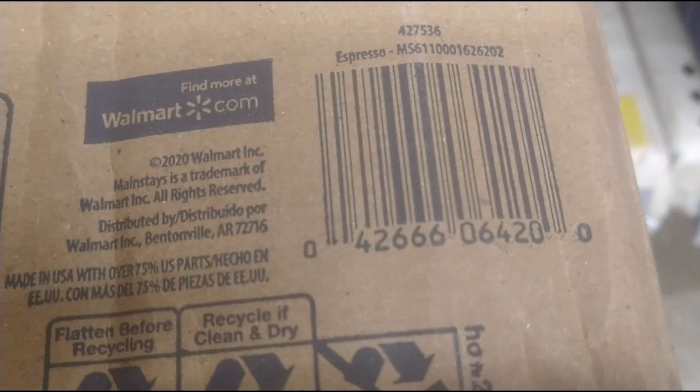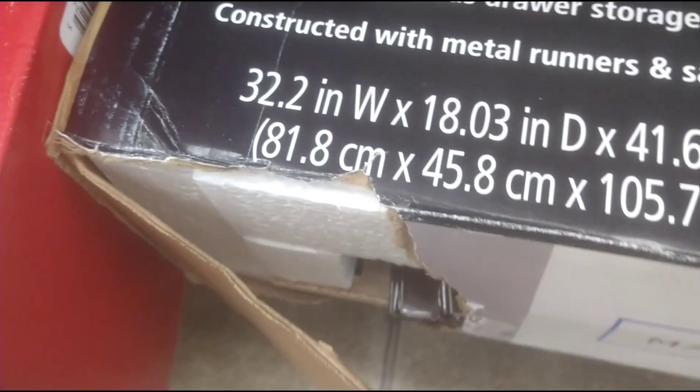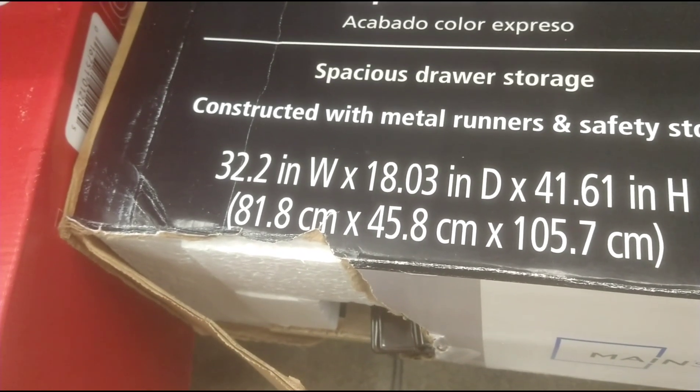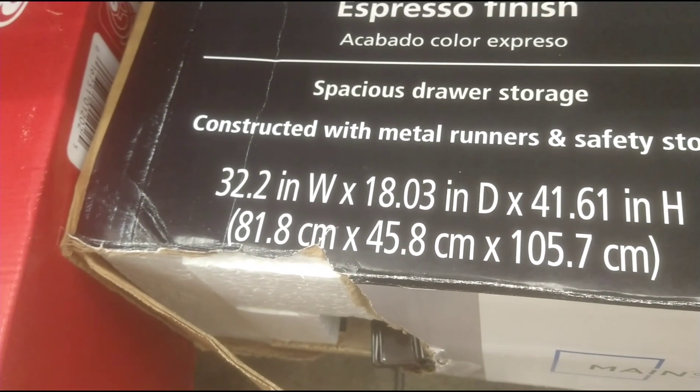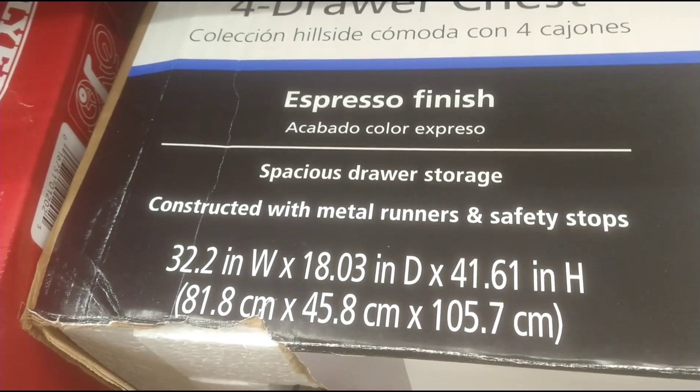There's a barcode right there for the chest. It's 32.2 inches wide by 18 inches in diameter by 41 inches in height.